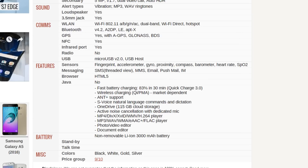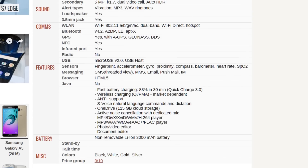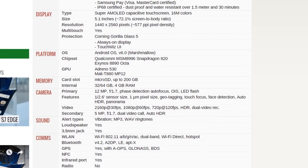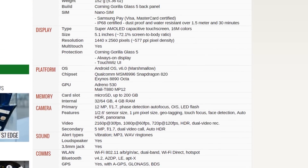Lastly, we have a 3,000 milliamp-hour battery and these awesome colors: black, white, gold, and silver. I'm looking forward to the gold variant — gold is my favorite color when it comes to buying phones. Also, with the Exynos variant, you get the Mali T880 MP12 GPU, which means it is a 12-core GPU. Insane stuff, Samsung!